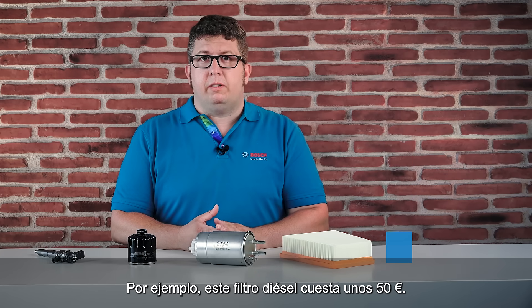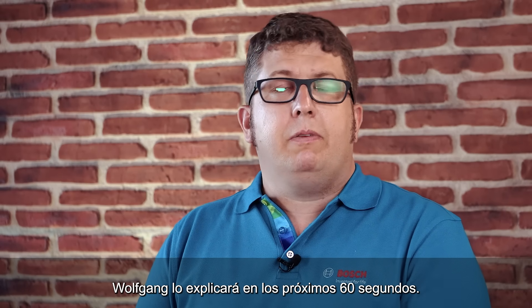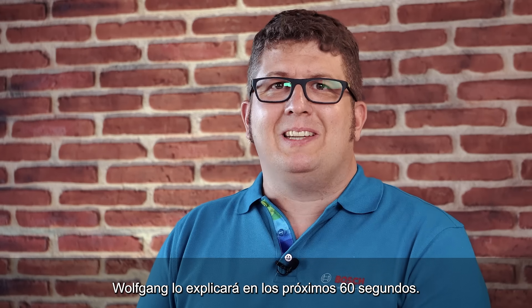As an example, this diesel filter costs around 50 euros. And why filters are so important in cars, Wolfgang will explain in the next 60 seconds.